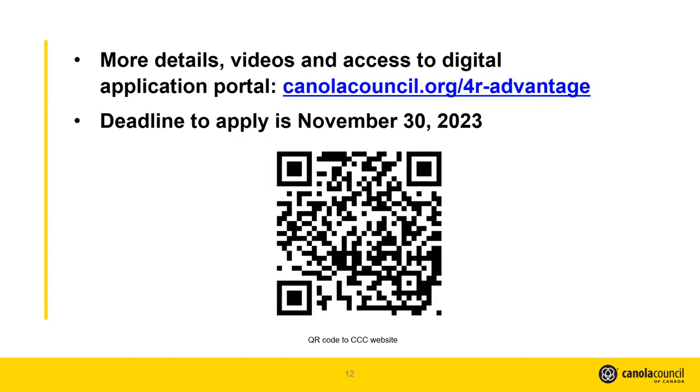There's a QR code on screen that takes you to the website. If you haven't been on the website, I encourage you to check it out. We have a lot of information there covering a lot of ground. I want to highlight that the November 30th deadline is an important one in terms of getting those applications submitted so you can get the process started and keep things rolling along.